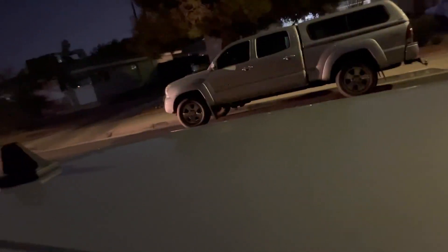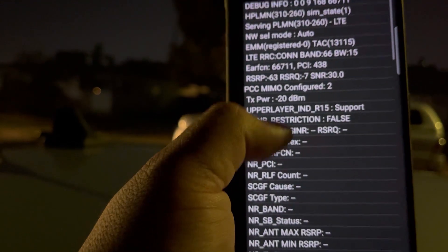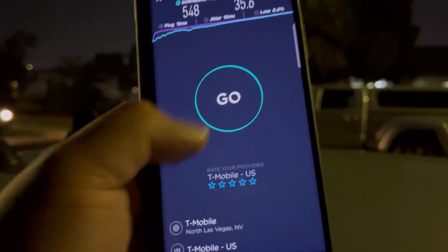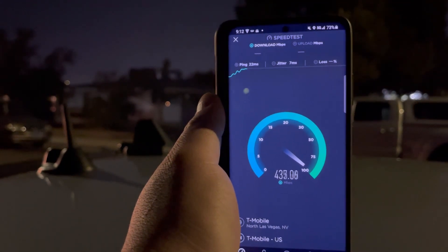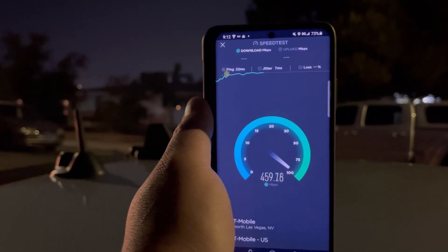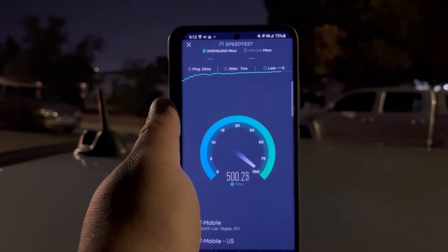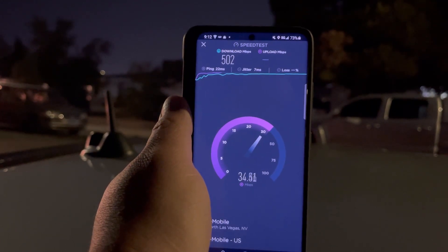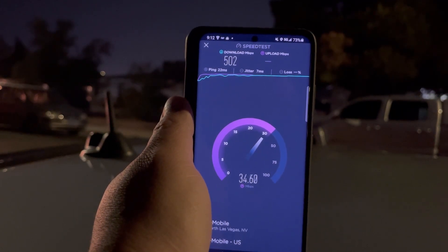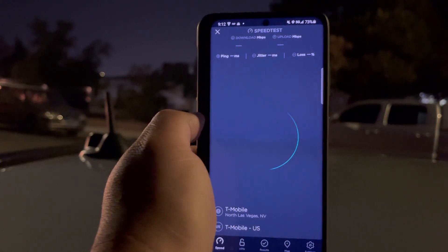We're back — here's some T-Mobile LAA. We got 40 megahertz of band 46, 15 of band 2, and 15 of band 66 — so 70 megahertz total. Let's see what 70 megahertz does: 22 ping, 7 jitter.